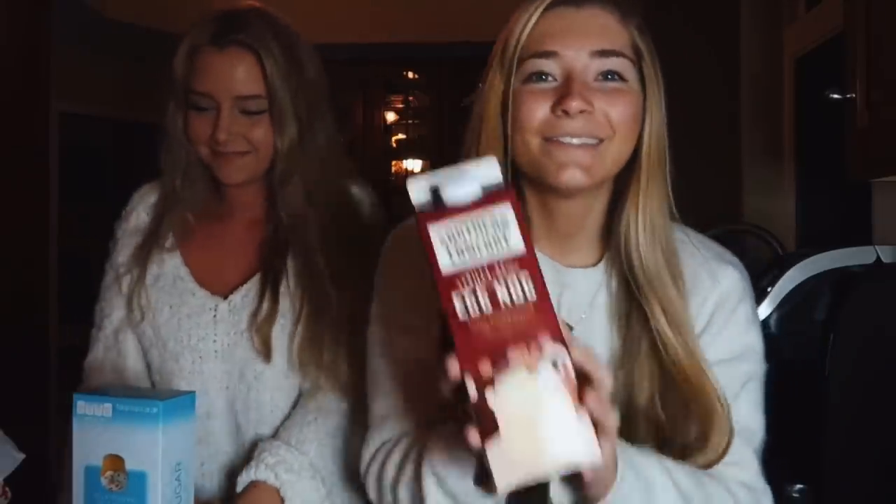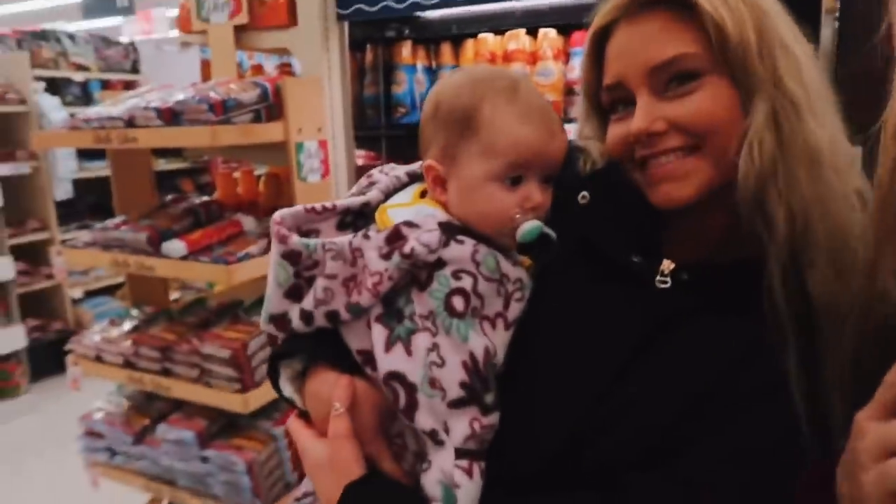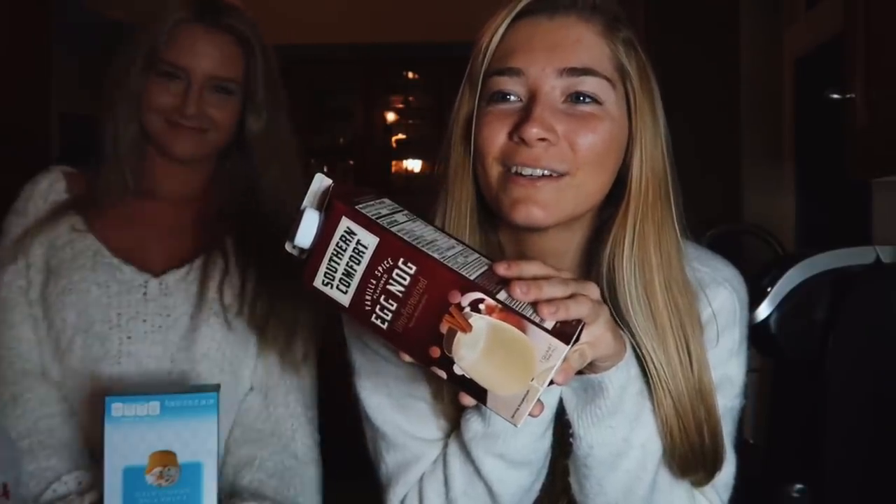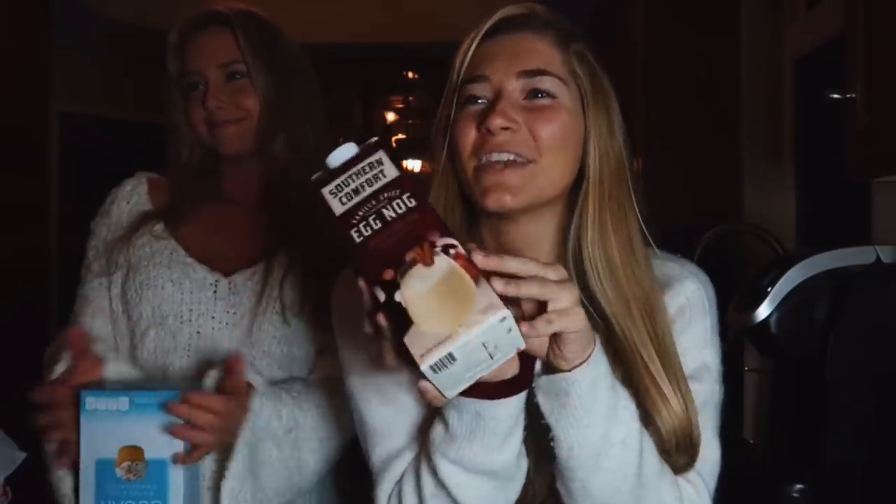Hey guys, welcome back to my channel. My name is Yasmin and I'm a 17-year-old mom to my baby Layla. This is my friend Skye who's going to be doing a video with me — I met Skye last year, she went to my school. Today we're going to be doing some holiday baking, making some eggnog cookies. That's just Nick the pink goddess judging me behind the camera.